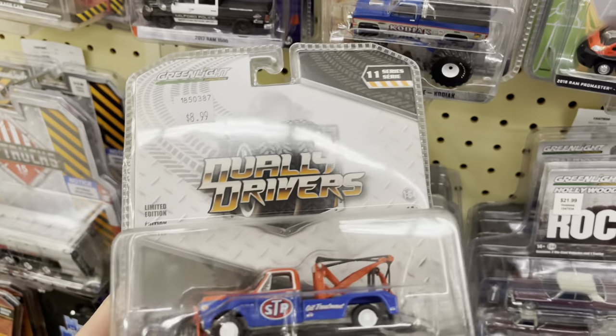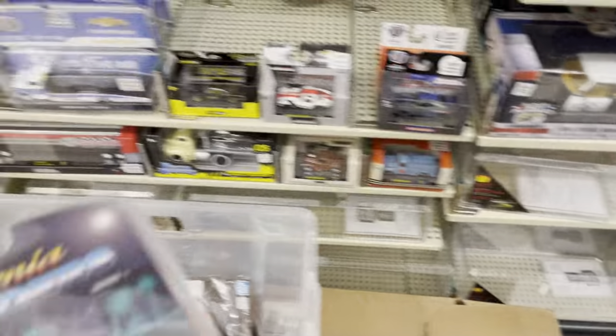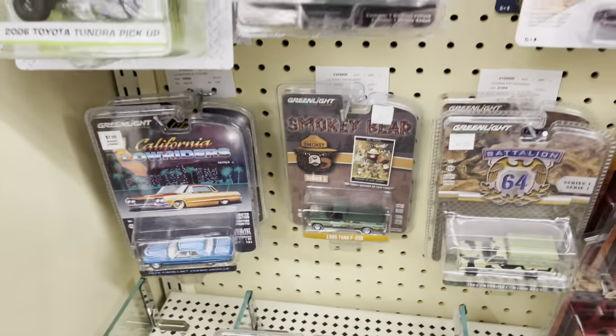I am totally buying the C5 Corvette — I have another C5 Corvette die-cast and they just don't make them anymore. I'm good on the lowrider — I didn't even notice but the package is banged up, and I've got a few already. I'm done with these; there's no reason to keep buying those.